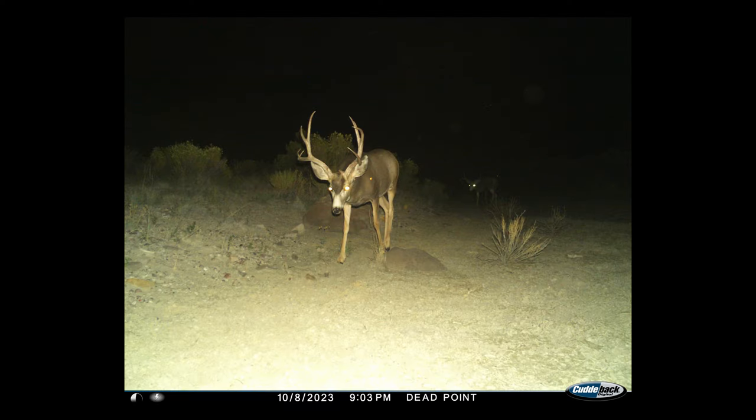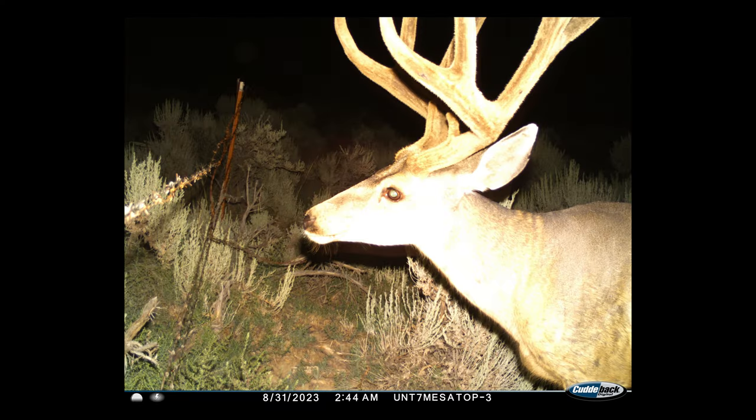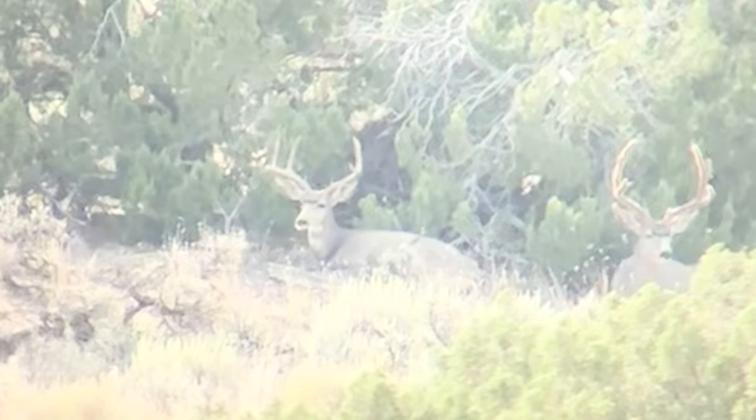Jeremy had spent the summer and early fall scouting areas that he had found mature bucks in during past seasons, and he was able to turn up a handful of bucks that would be on our target list once the season opened.